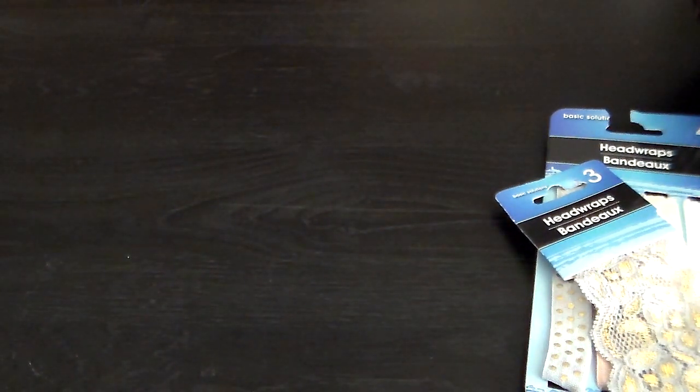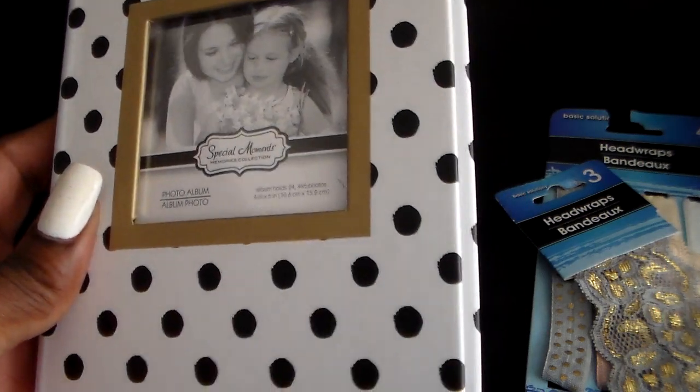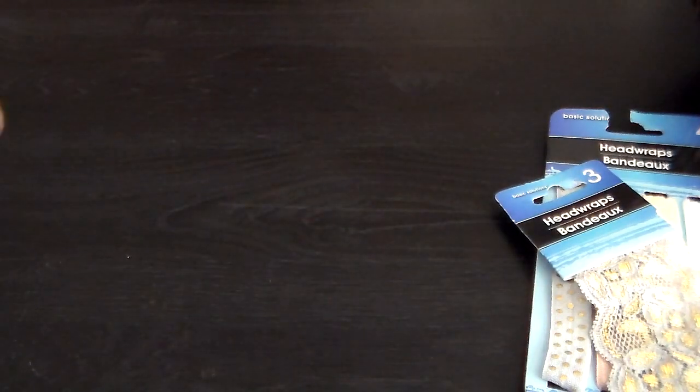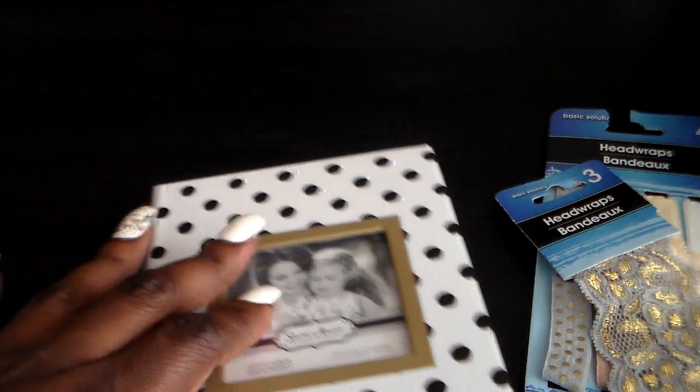Then I picked up this photo album. They had it out during Mother's Day and I thought it was really nice — I love the polka dots. It's black and white with a little gold, so I thought it was pretty cute. I probably wouldn't be putting photos in there though; I'd probably be doing something else with that.